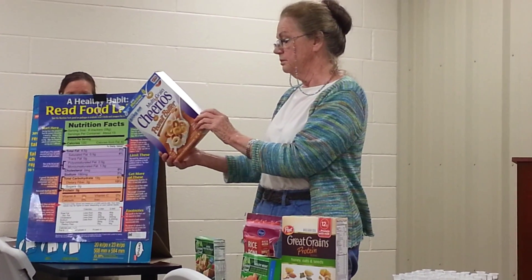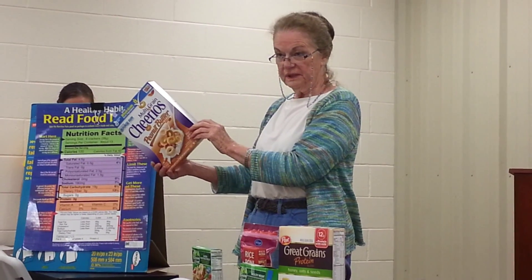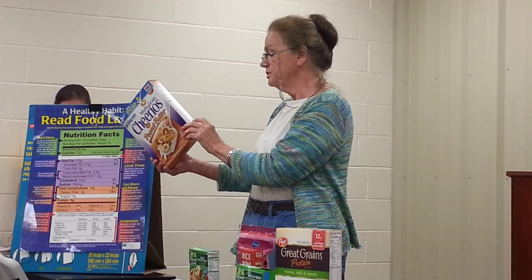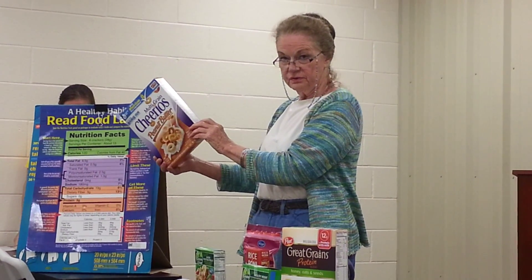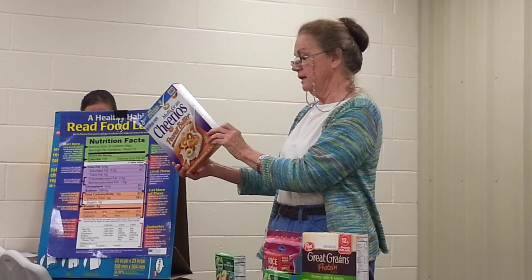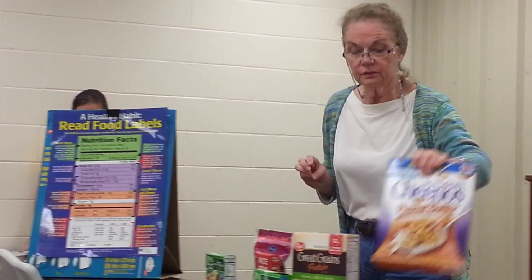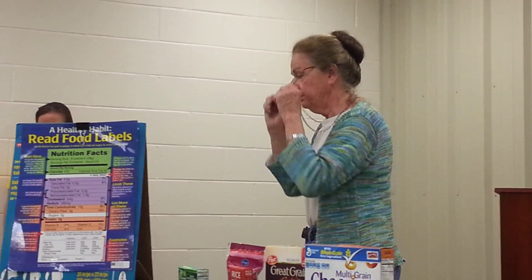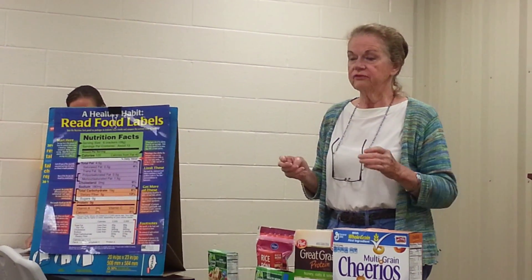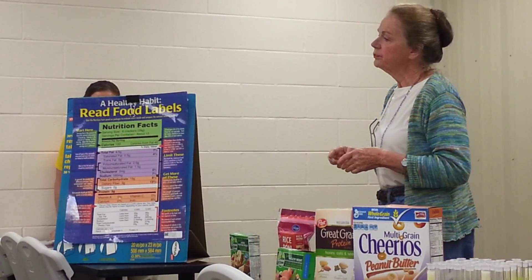The first whole grain listed is corn. Do we really consider corn a whole grain? Corn tends to be more of a filler than most. The next item is sugar — what a surprise. Then comes peanut butter. So where are our whole grains? Way down the list we've got whole grain oats, whole grain sorghum, whole grain barley, and whole grain rice.